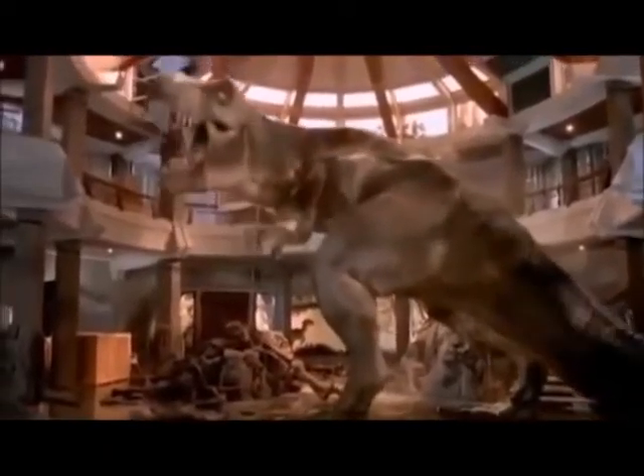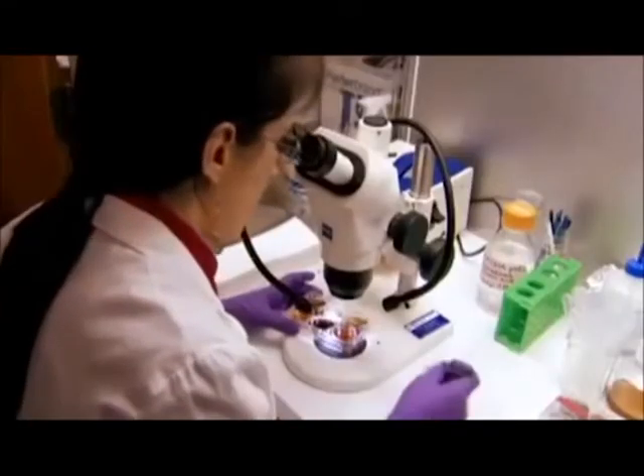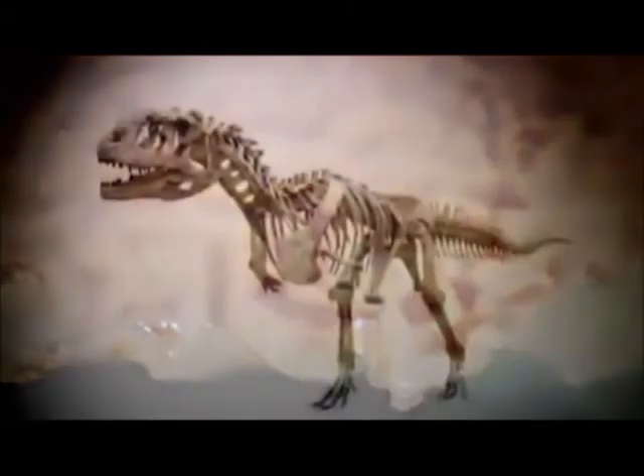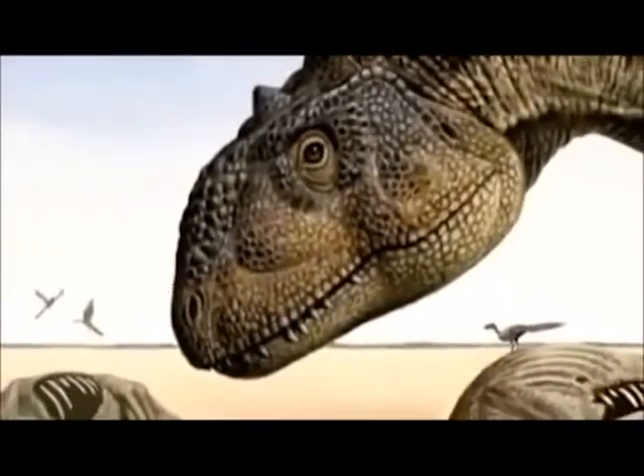As soon as Schweitzer's discovery of dinosaur soft tissue was published, people thought of one thing: could we get a real-life Jurassic Park? No paleontologist believes we could ever get enough ancient DNA to clone a dinosaur, but could fragments of genetic material be extracted from this new tissue? One scientist noted: if there are blood vessels and red blood cells preserved in a dinosaur, it's quite possible that there will be DNA there as well.